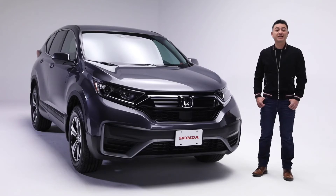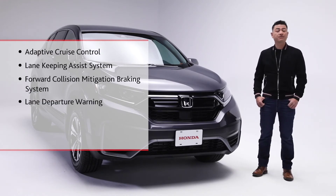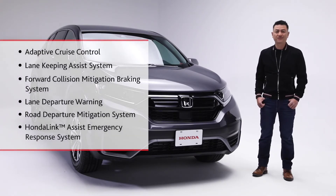Keeping you and your passengers safer on the road is the Honda Sensing Safety Suite, which includes Adaptive Cruise Control, Lane Keeping Assist System, Forward Collision Mitigation Braking System, Lane Departure Warning and Road Departure Mitigation System, as well as the Honda Link Assist Automatic Emergency Response System.